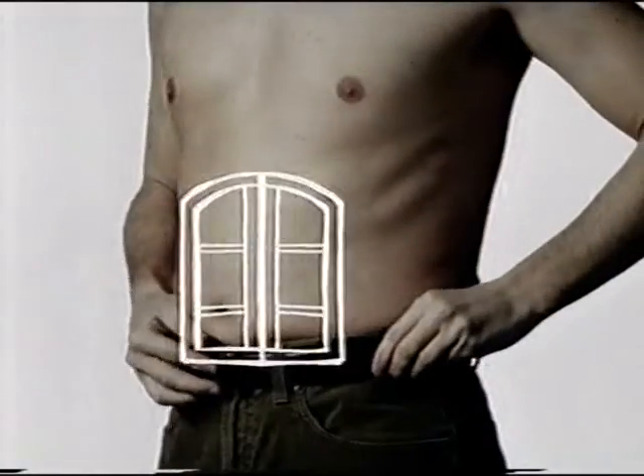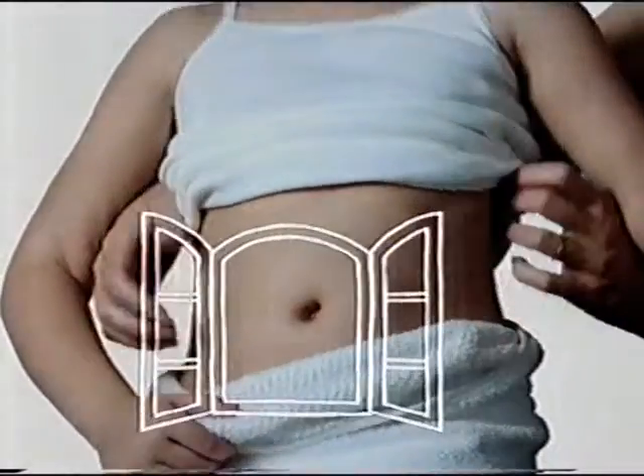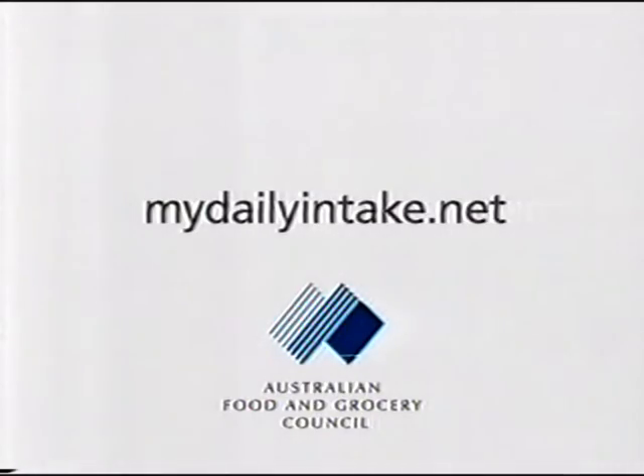here, and here. To find out more, go to mydailyintake.net.